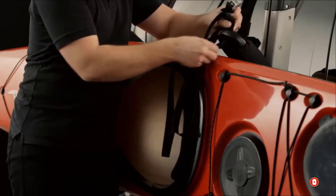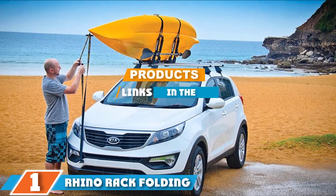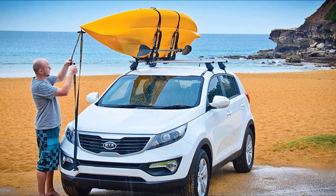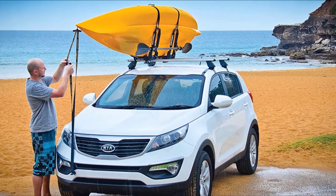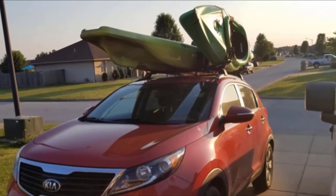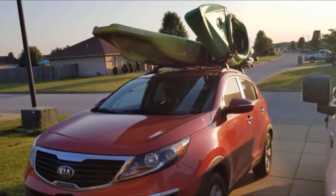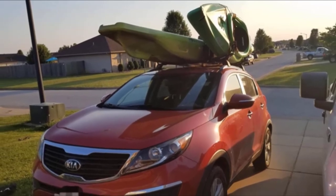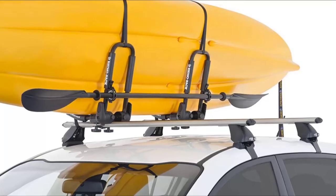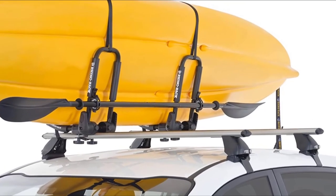Finally, the number one position is dominated by the Rhino Rack Folding J-Style Kayak Carrier. This folding J-style kayak carrier from Rhino Rack is a J-cradle roof rack designed with a universal mount so that it can fit onto most types of roof racks. The cradles mount to your crossbars and allow you to carry your kayak on its side, leaving you more room on your roof for a second vessel or other gear. The cradles also have built-in paddle cradles so you can securely store your paddles on the roof as well.